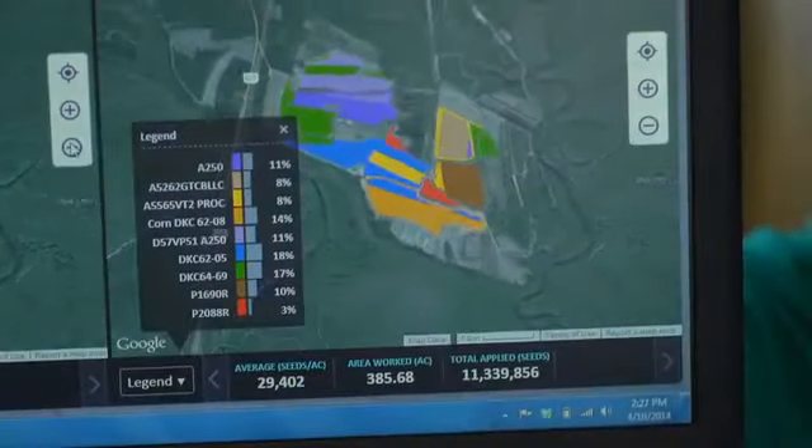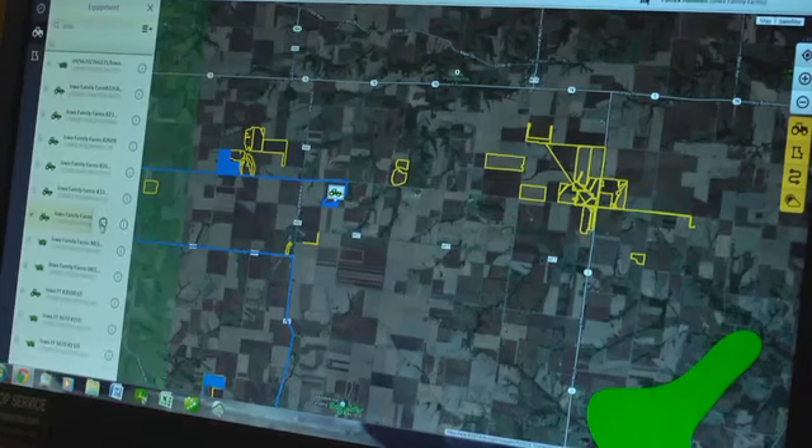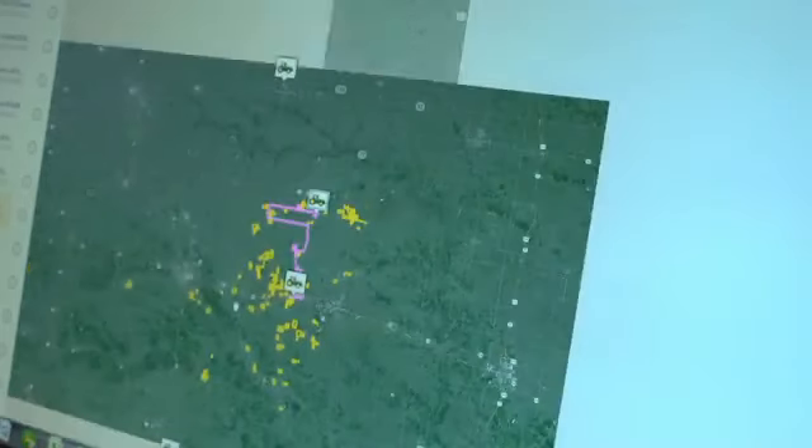My John Deere Operations Center has got several features that make it very easy for our grower customers to improve the logistics of their operation. One of these is the location history. They can use that to track exactly where their tractors are, but also how much of the field they have completed. I can check it on my laptop and make sure that everybody's on the same page.